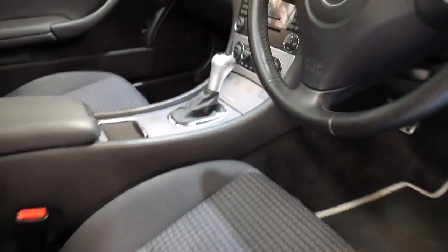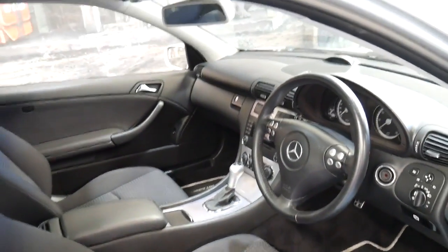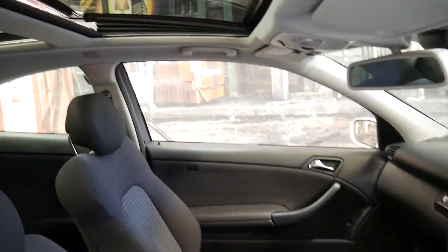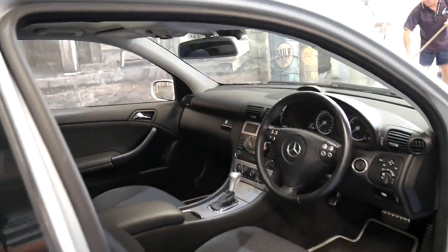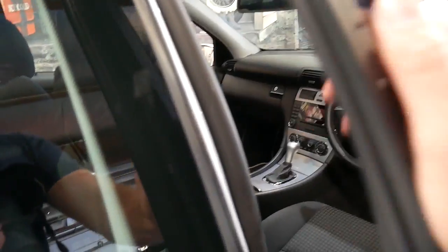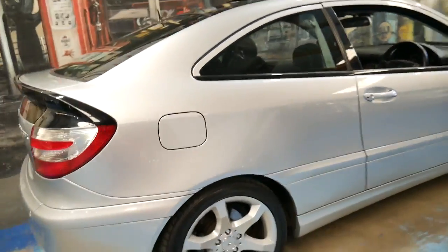It does have Bluetooth connectivity. It's got factory front and rear parking sensors. The best thing about these C180s is they're a compressor, so they're powerful yet economical and very safe.